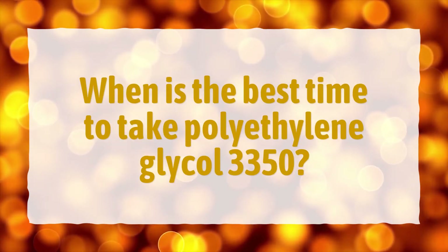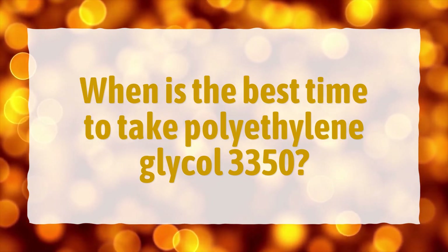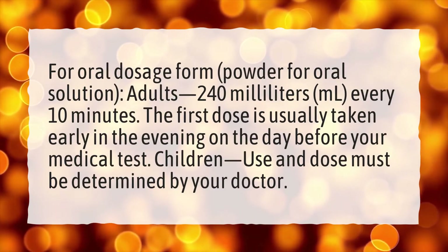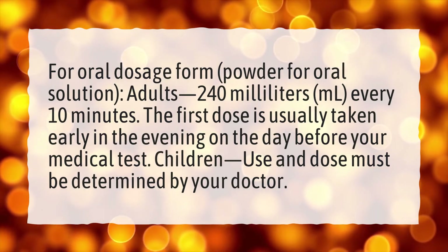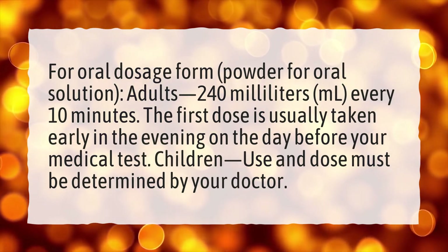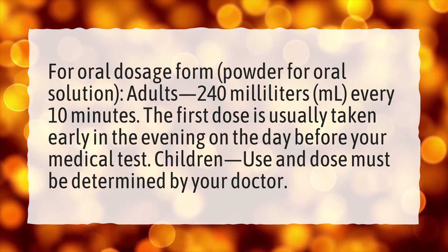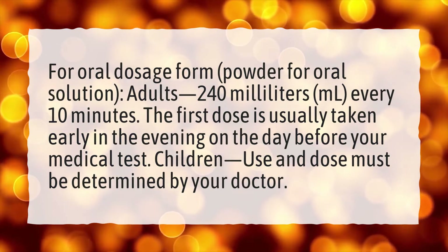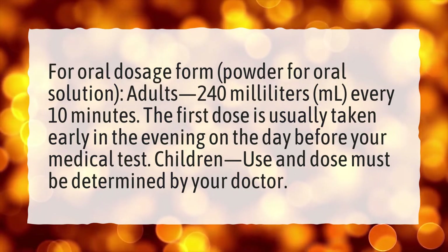When is the best time to take polyethylene glycol 3350? For oral dosage form, powder for oral solution: adults, 240 ml every 10 minutes. The first dose is usually taken early in the evening on the day before your medical test. Children: use and dose must be determined by your doctor.